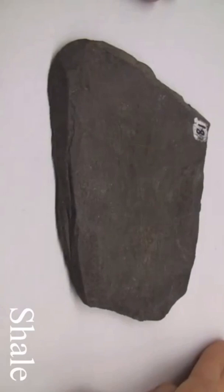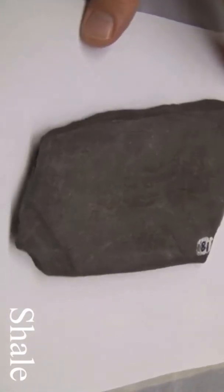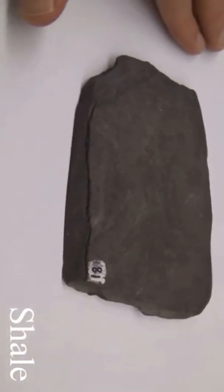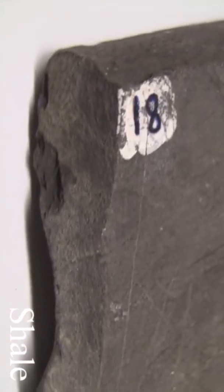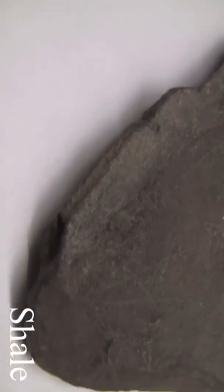Shale. Texture is fine-grained. Structure is laminated, splits into thin plates, and may contain fossils. Colors are light to dark gray. Iron oxides may give brown and red colors, which are dull. The hardness is soft, easily scratched and weathered, and may disintegrate in humid climates. Its composition consists of silt and clay-sized particles and clay minerals.